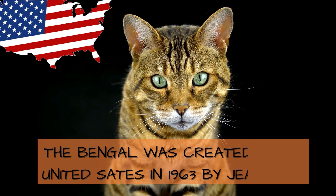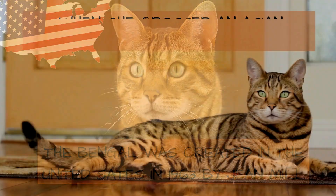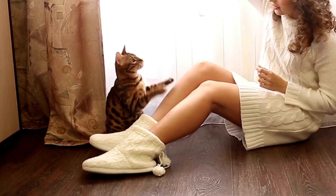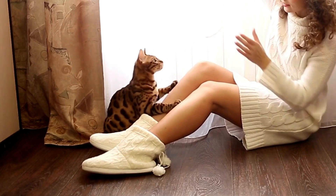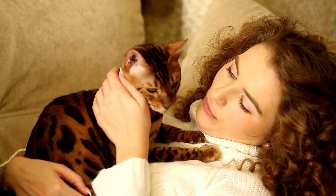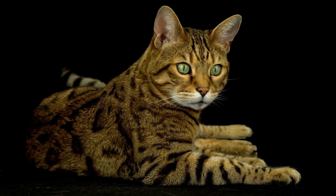The Bengal cat was created in the United States in 1963 by Jean Mill, when she crossed an Asian leopard cat with a domestic cat. The breed is very active, loyal, loves water, and looks forward to learning new tricks. The Bengal cat is a perfect addition to almost any family who has the time to devote to a cat and doesn't mind the vibrant leopard stripes.